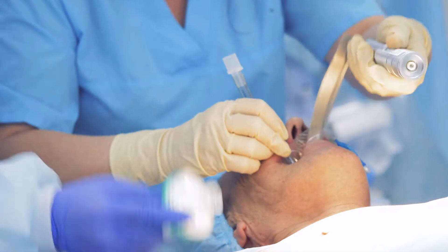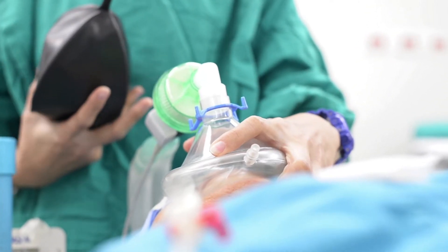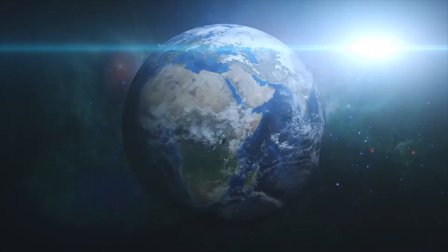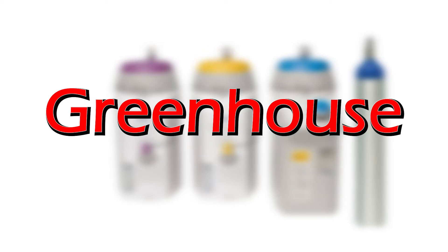Every day, anesthesia providers use inhalational agents to keep patients unconscious in the operating room. But how many of you are aware that these agents are considered greenhouse gases and can be harmful to the environment? In fact, sevoflurane, isoflurane, desflurane, and nitrous oxide are all greenhouse gases.